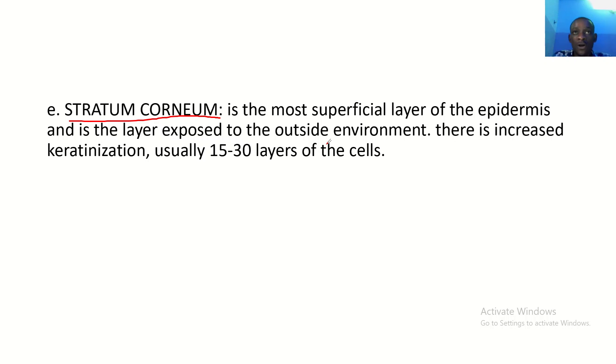My memory aid for remembering the layers of the epidermis again: 'Come let's get some babes.' C is corneum, L is lucidum, G is granulosum, S is spinosum, B is stratum basale. Basically, the stratum lucidum is not found everywhere except in the palms of the hand and the soles of the foot, but when mentioning the layers of the epidermis, you have to mention it.